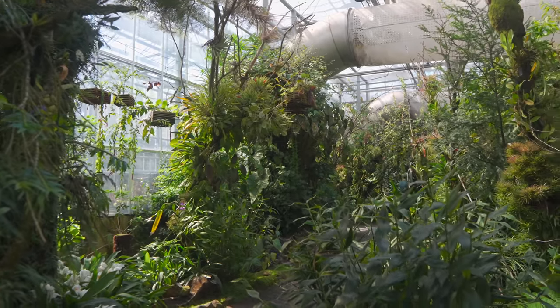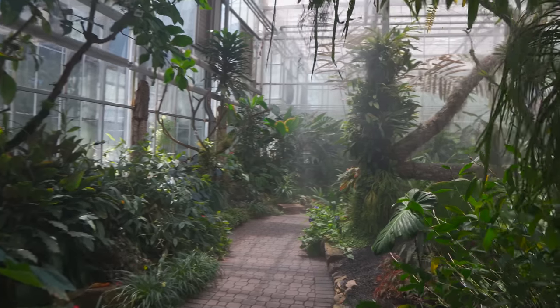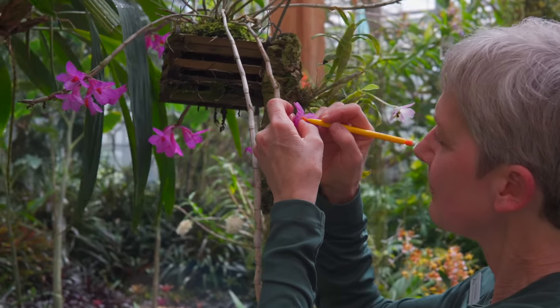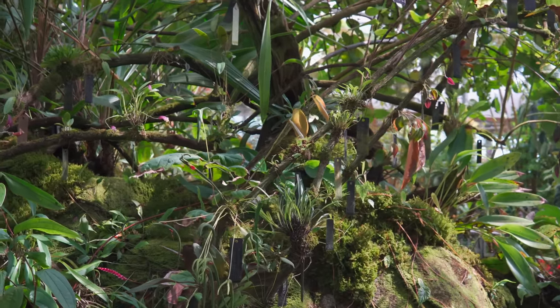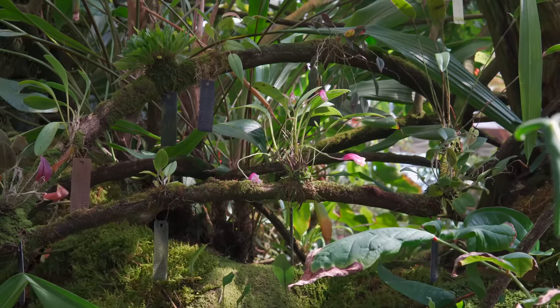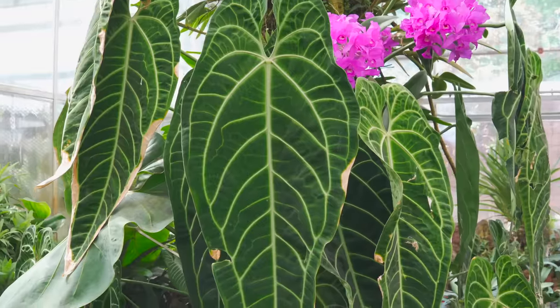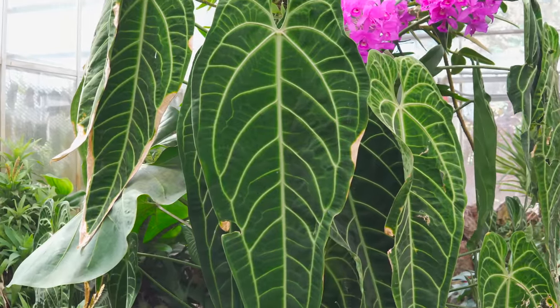While at the Atlanta Botanical Gardens, we had an opportunity to tour the High Elevation Orchid House with botanist Becky Brinkman. ABG has one of the best collections of montane orchids in the country, and the curation and lushness of the conservatory was on full display when we were there.